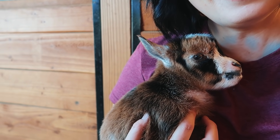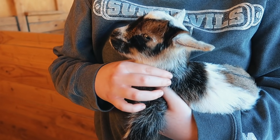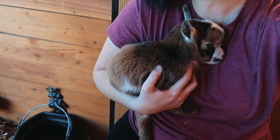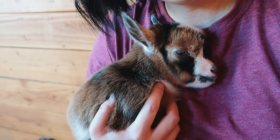They're so cute. You can't really understand until you raise Nigerians how tiny these little babies are — they are just so tiny, it's so adorable.